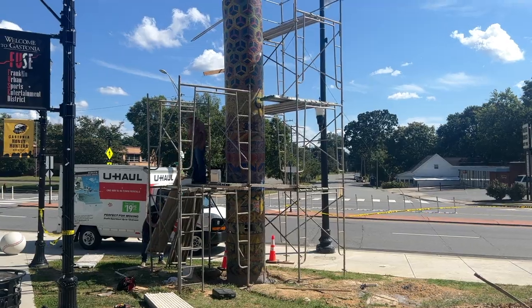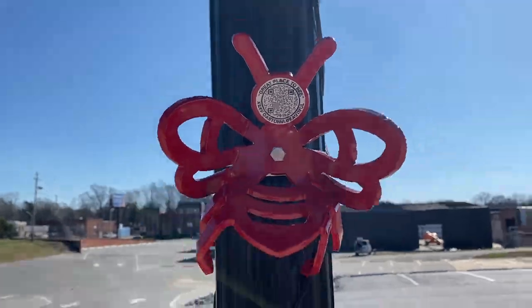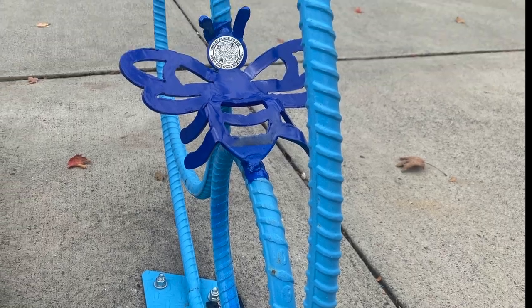A tour of downtown Gastonia is where the inspiration for the project took wing. Follow the bees through Main Street Gastonia as they make their way back to their hive, Sweet Serenity.